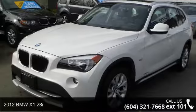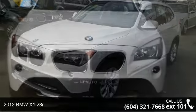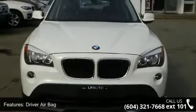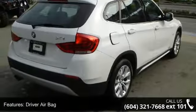Imagine yourself in this 2012 BMW X128i. If you are looking for a first-class ride you have found it. This vehicle comes with a reliable 4-cylinder engine, connected to a smooth-shifting automatic transmission.